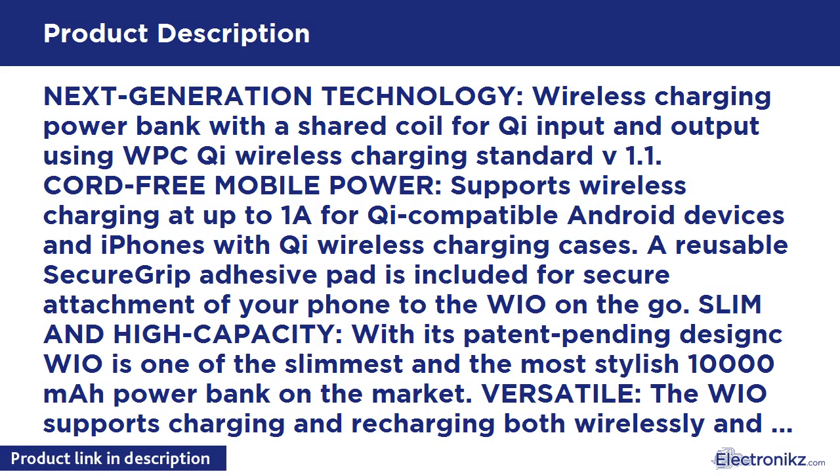100% satisfaction guarantee — designed by Mobile Pal in New York and certified by FCC, CE, and RoHS for quality and safety. The Mobile Pal WIO is backed by a 30-day money-back guarantee and an ironclad one-year manufacturer warranty.